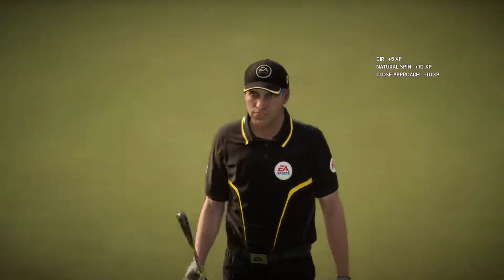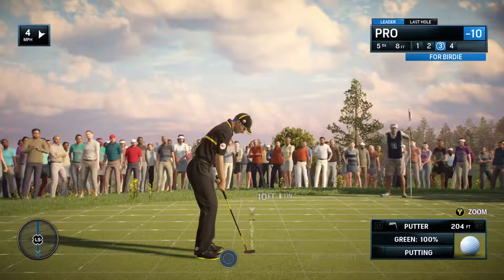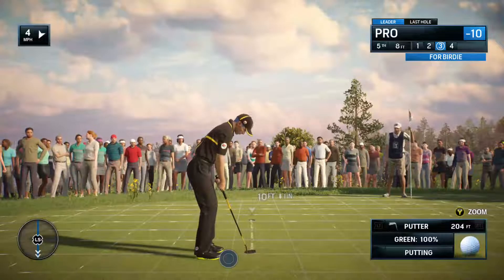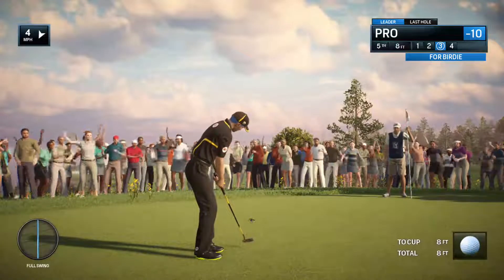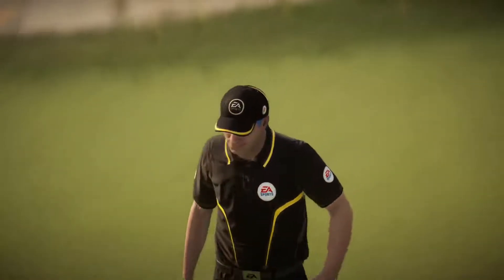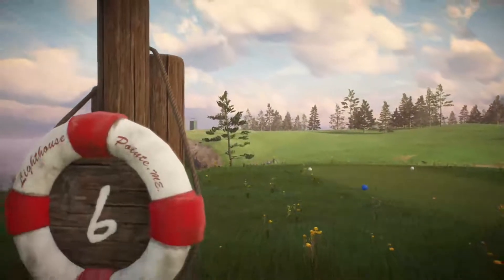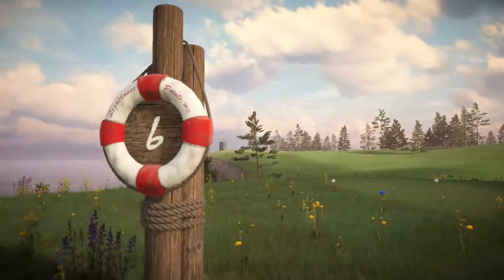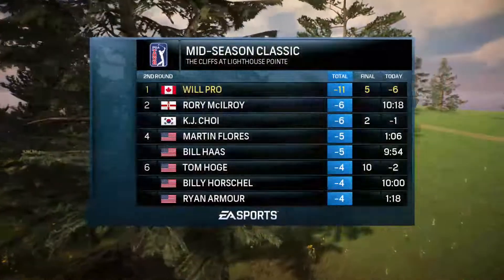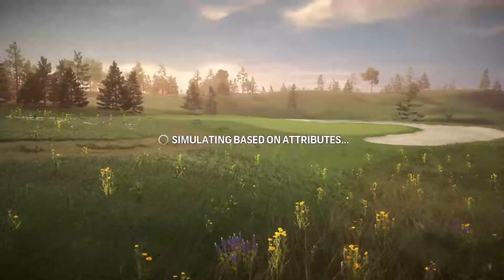That was top of the tree. Now for birdie — pretty much doing everything right this week. 11 under for the tournament. The second round is complete. Another solid effort, and it shows on the scorecard. After two rounds, you really start to see not only who's playing well, but who's consistent.